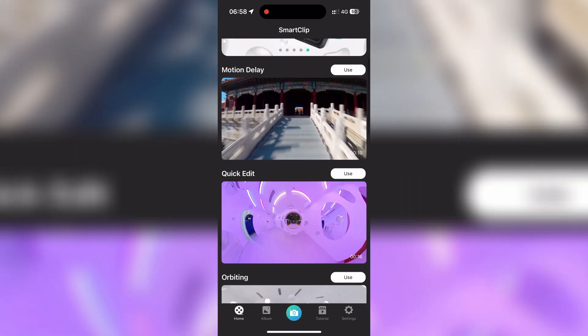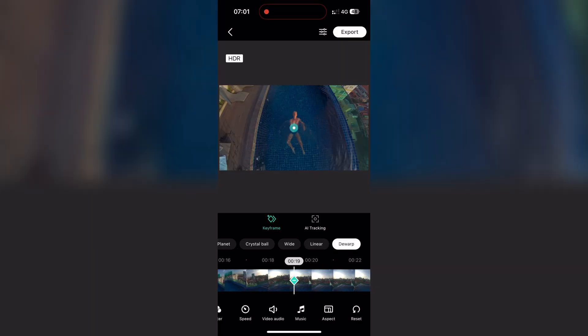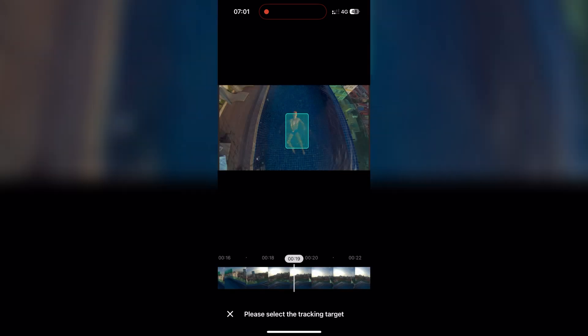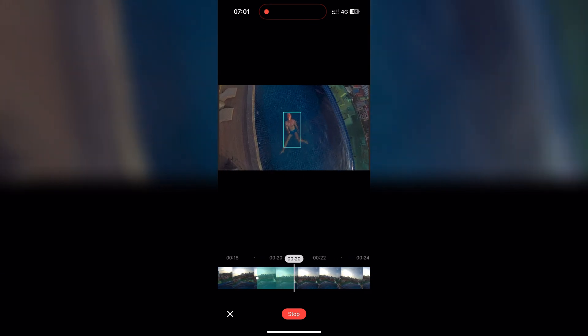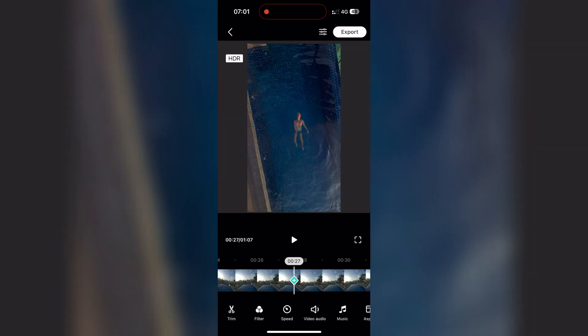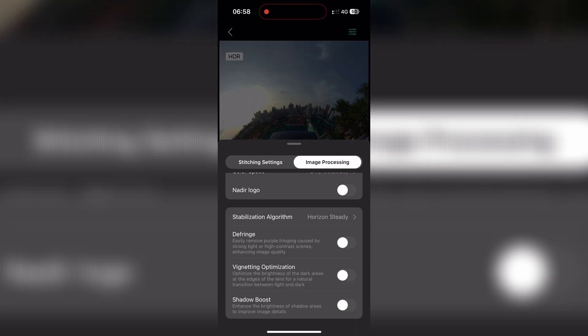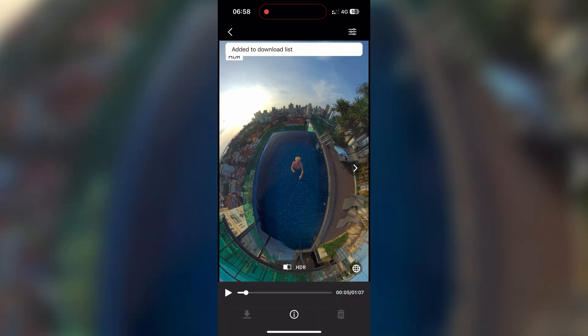The app has also had some new features, including an AI tracking feature, which is really useful if you want to track yourself or a specific object. This is what 360 cameras are meant for — they're capturing the whole area at once, so tracking is a really cool feature. You also have more automatic editors and more creative options. You can now export your 10-bit video into 8-bit, which wasn't possible before. They've also added enhancements such as stitching enhancement, chromatic aberration reduction, and shadow enhancement, which overall improves the quality of your shots.